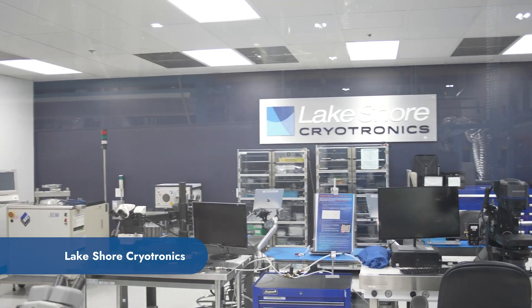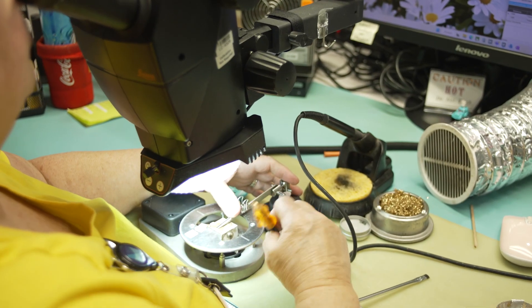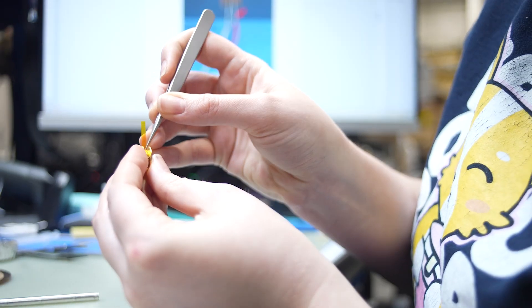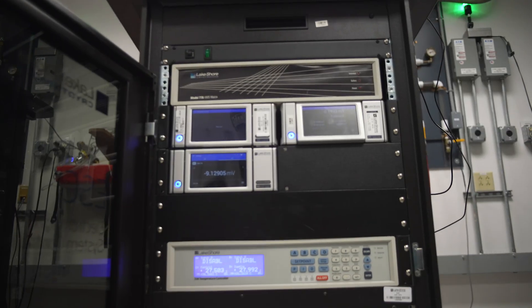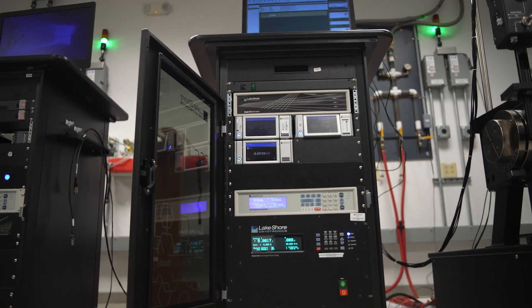Since its inception, Lakeshore has been producing cryogenic temperature sensors for the research market. For decades now it's only continued to increase its expertise and skill set in producing these sensors, to the point where if there's any cryogenic research being done around the world, there's a good chance that there's a Lakeshore instrument and sensor there providing measurements for those applications.